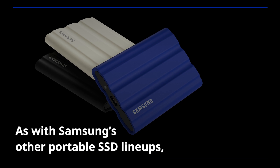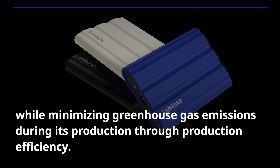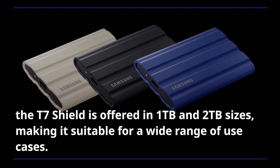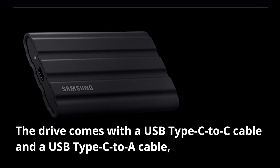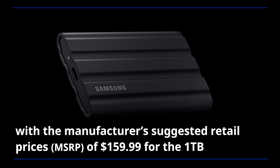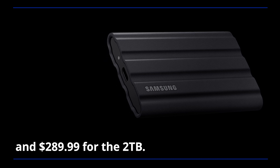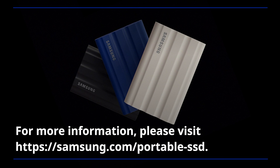As with Samsung's other portable SSD lineups, the T7 Shield uses one-third of the tray packaging compared to prior generations, while minimizing greenhouse gas emissions through production efficiency. Available in beige, black, and blue, the T7 Shield is offered in 1TB and 2TB sizes, making it suitable for a wide range of use cases. The drive comes with a USB Type-C to C cable and a USB Type-C to A cable, and includes a 3-year limited warranty, with suggested retail prices of $159.99 for the 1TB and $289.99 for the 2TB. The T7 Shield is available worldwide starting today. For more information, please visit samsung.com/portableSSD.